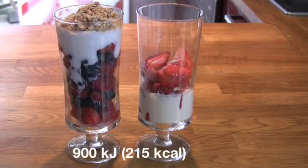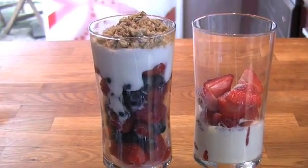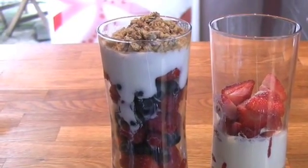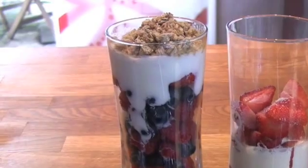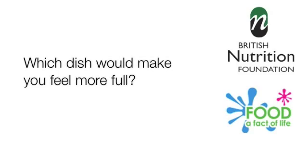These two desserts both contain 900 kilojoules. But because the one on the left has a lower energy density, you can have a much bigger portion for the same amount of energy. We'll talk more about how we did this in the next part of the podcast, but for now let's see what some people think about these dishes.